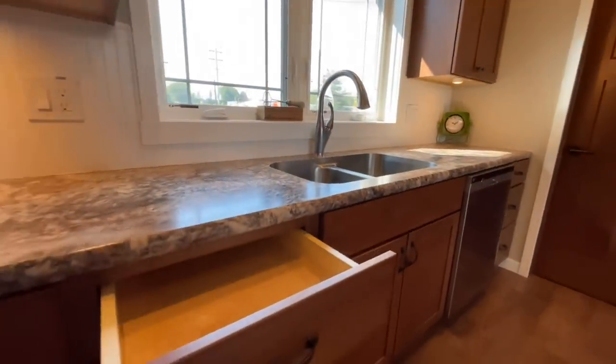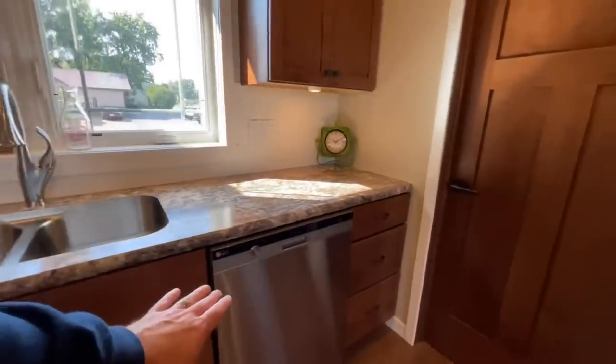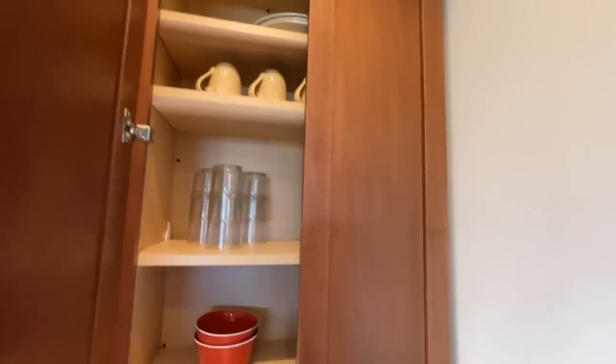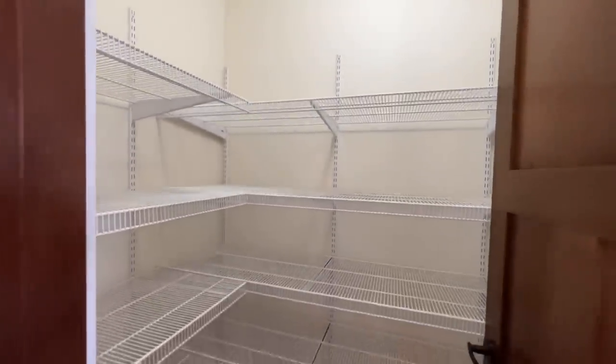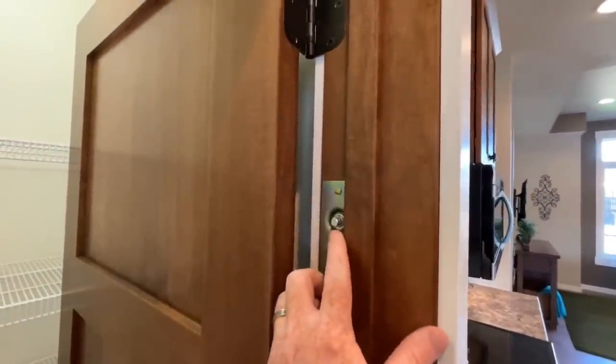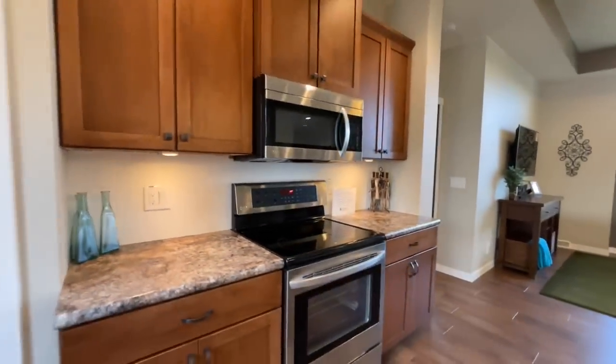The drawers are soft close, stainless dishwasher, and just plenty of cabinets. And then you do have a pantry. One thing I love about this — you see this little button right here? It's an automatic light. Whenever the door is shut, the light goes off; whenever the door is open, the light comes on. How cool is that? I thought it was pretty nifty.